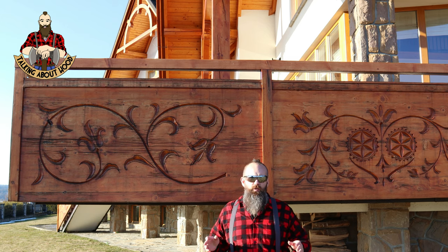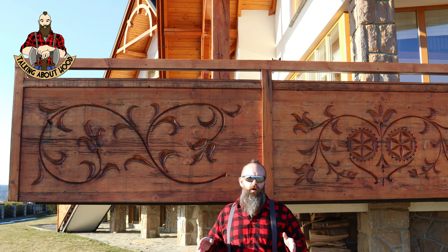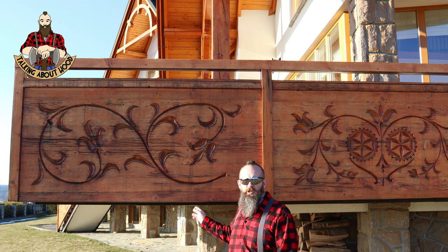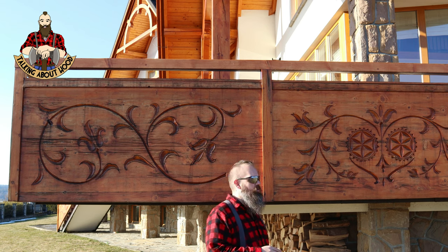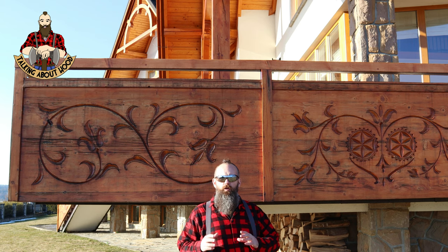Today we're gonna have a real quick video. I just want to show you guys some of the gorgeous woodwork here from a local house, and then I'm going to show you some pictures and some video of the surrounding area, the Tatra Mountains, some pictures from this particular house. Now this is a modern house but the woodwork style has been modeled after the original Gurali, or Highlander, style of woodworking.